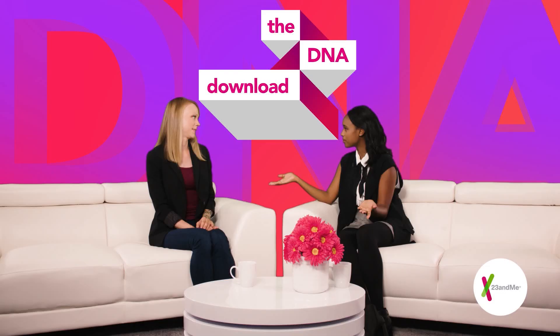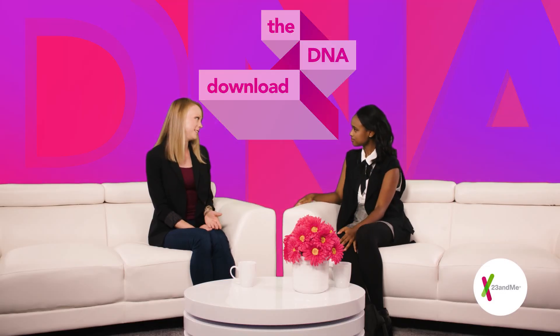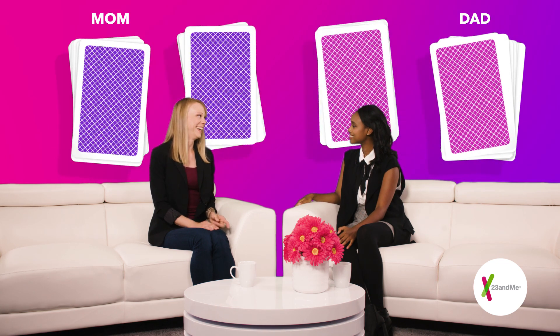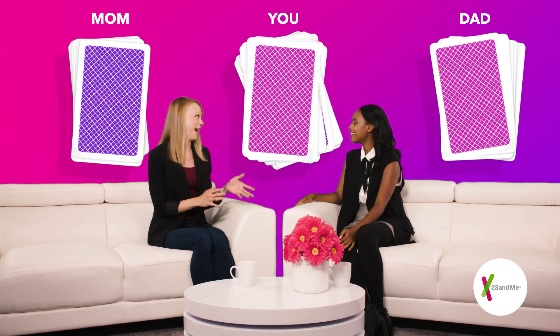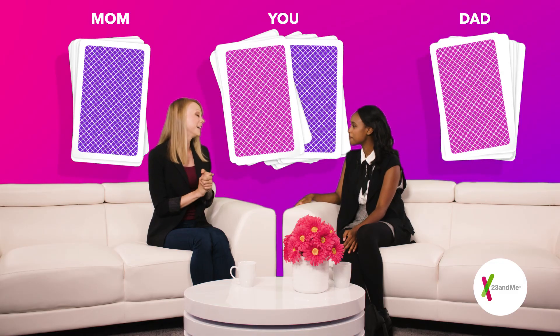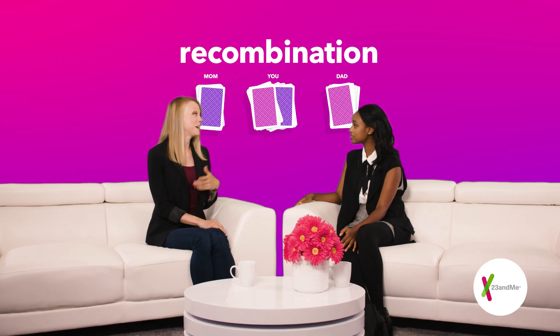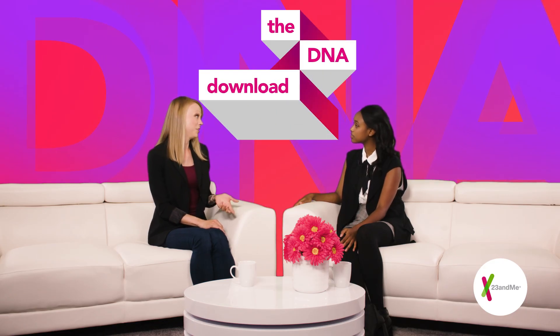So where does my DNA come from? You get half your DNA from your mom and half from your dad. But they didn't give it to you straight — it gets shuffled around before it gets passed on to you. Scientists call this recombination. And if you have siblings, the same process also happened for them. That's why all siblings don't look exactly alike, because we all have our own unique set of recipes based on our parents' DNA.